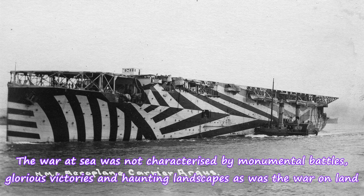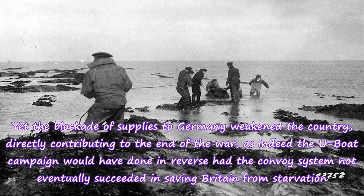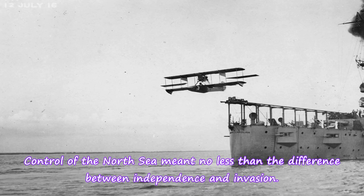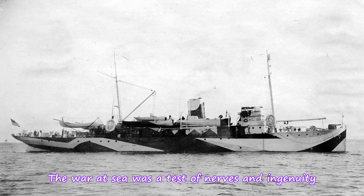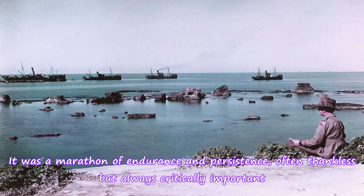The war at sea was not characterized by monumental battles, glorious victories and haunting landscapes as was the war on land. The Battle of Jutland was the only full-scale direct action to occur between opposing navies and even this was indecisive. Yet the blockade of supplies to Germany weakened the country, directly contributing to the end of the war, as indeed the U-boat campaign would have done in reverse had the convoy system not eventually succeeded in saving Britain from starvation. Control of the North Sea meant no less than the difference between independence and invasion. The war at sea was a test of nerves and ingenuity. Both sides had to master technologies and ways of fighting unimaginable just a few years earlier. It was a marathon of endurance and persistence, often thankless but always critically important.